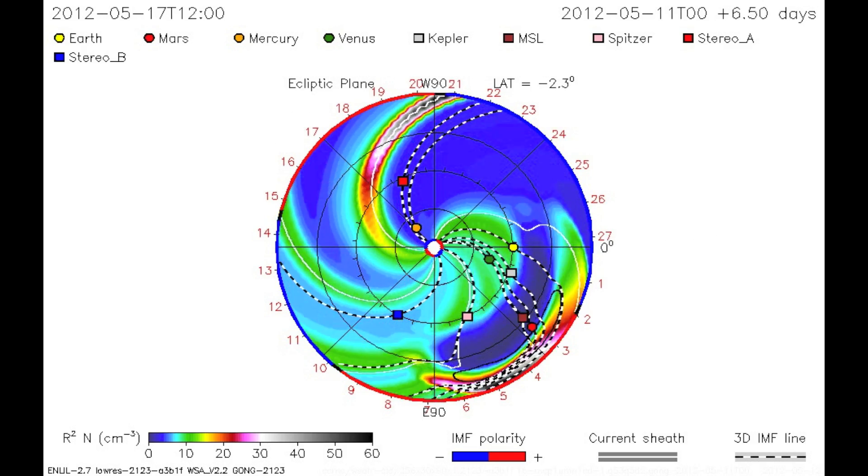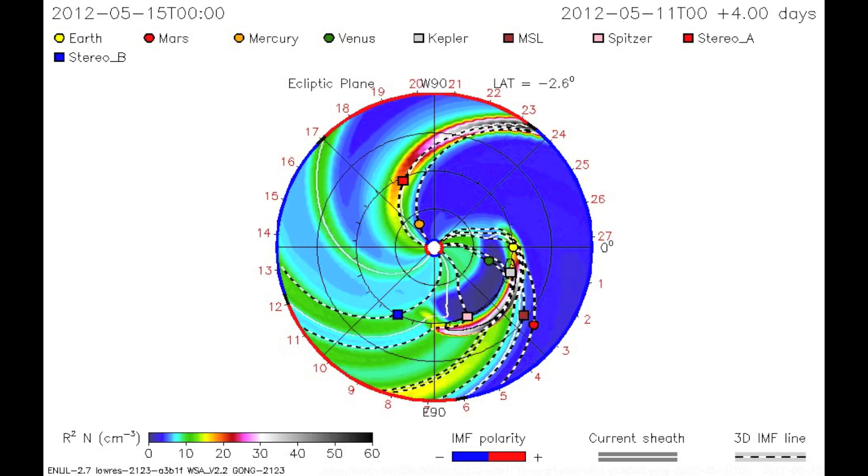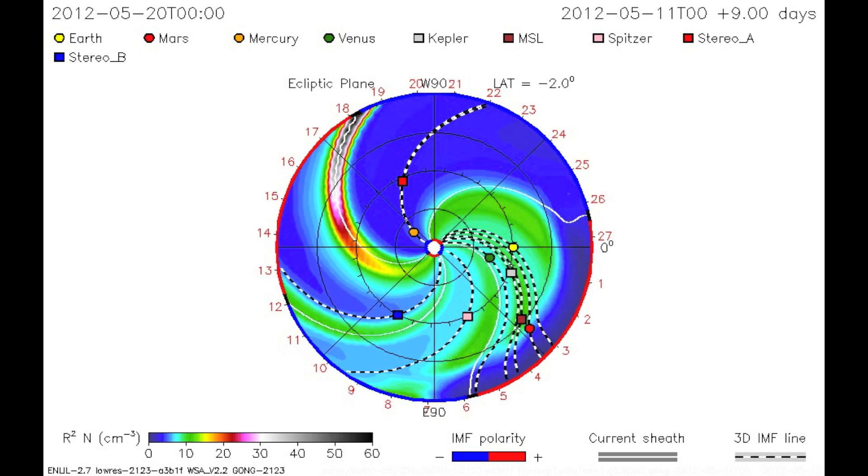Earth was in line for a glancing blow on May 14. Possible signatures of a CME were detected at ACE within one hour of the predicted arrival.